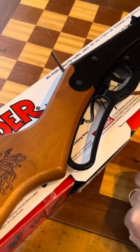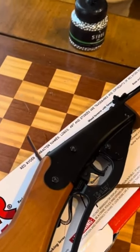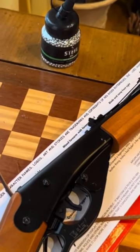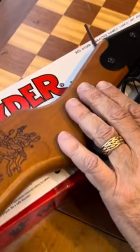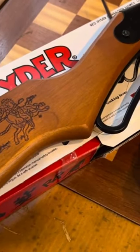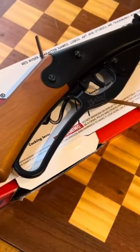Hopefully that doesn't happen with anyone, but I figured as Christmas is coming up, this is a nice present to get for one of my grandchildren. So I got this one — it's the carbine model, 35 and a quarter inches long, a little bit shorter, maybe one inch shorter than the original Red Ryder gun.